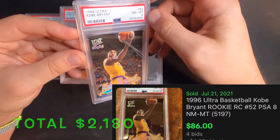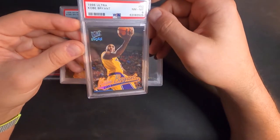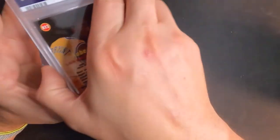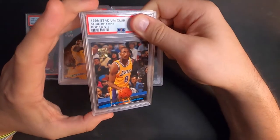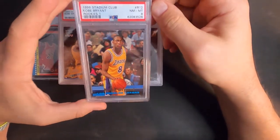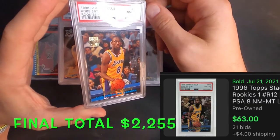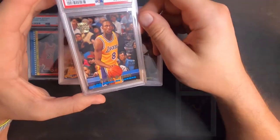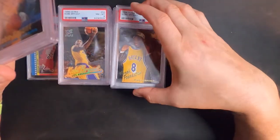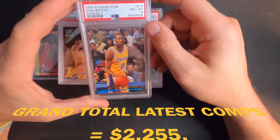And last one — Stadium Club Kobe rookie — and near mint eight. Wow, I'm really disappointed in these. I thought for sure they were going to squeeze at least one 10 out of these Kobe cards, but got all three eights and two nines — no tens on this whole submission.